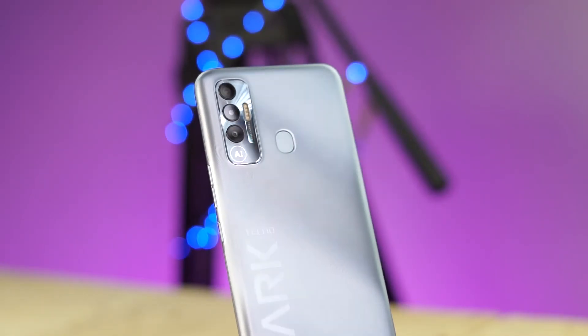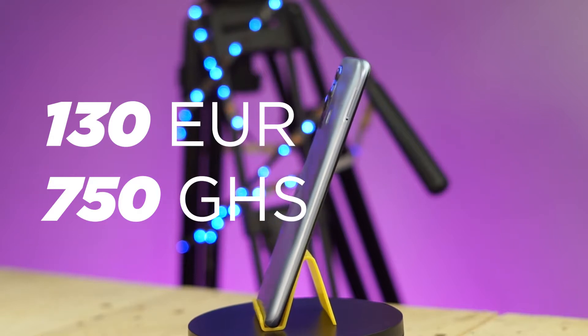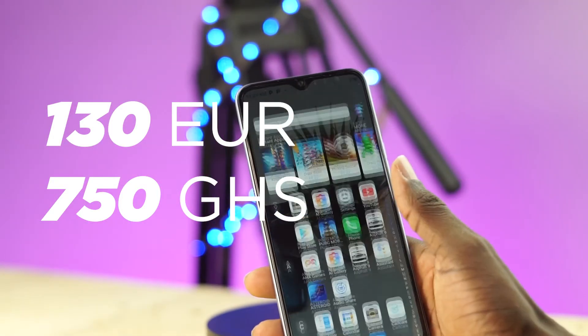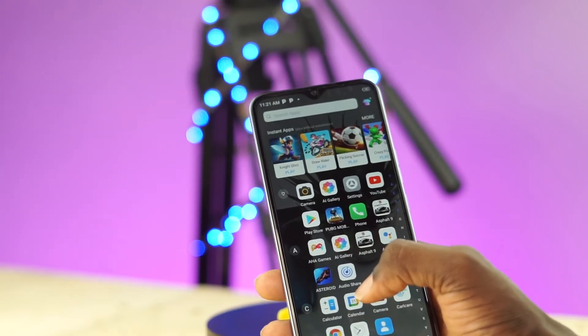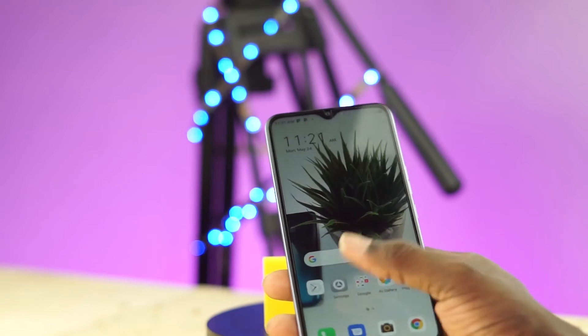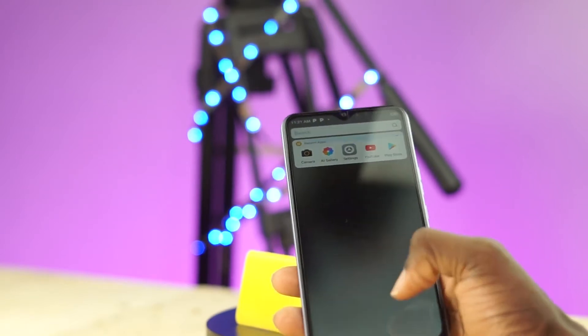The Tecno Spark 7P is a budget device from Tecno which costs about 130 euros. In Ghana, it costs about 750 cedis for the 64GB storage variant, while the 128GB variant is sold at 896 cedis. And for the price, the Tecno Spark 7P offers really good value.